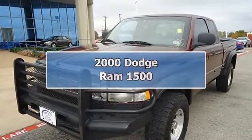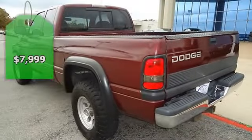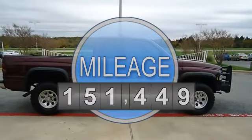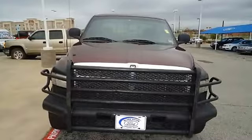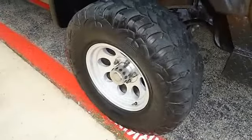2000 Dodge Ram 1500 two-wheel drive with the look of a four-wheel drive — what a tough-looking ride. Nice options: power windows, power locks, tow package, brush guard, and check out the all-terrain tires. 100% auto check guaranteed.